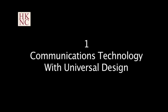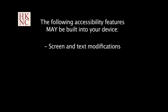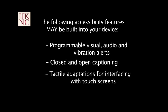I then purchased an iPhone and a portable braille display. Communications technology with universal design — computers and smart devices. Most modern computers and smart devices have accessibility features that many people are not aware of. These features allow you to access the device in various ways, and may include: screen and text modifications, voice output, speech recognition, programmable visual audio and vibration alerts, closed and open captioning, tactile adaptations for interfacing with touchscreens, and programmable functions.